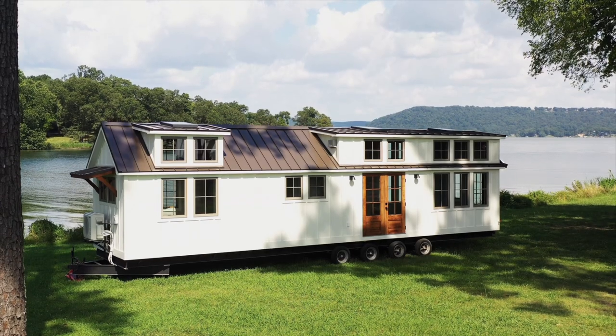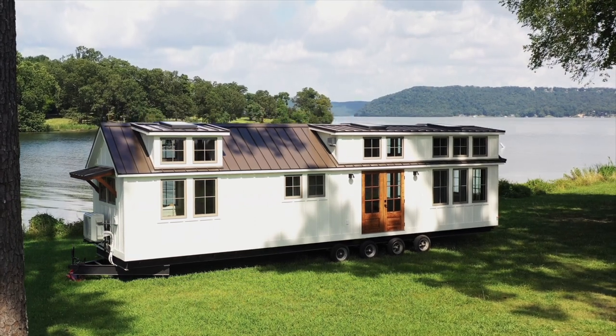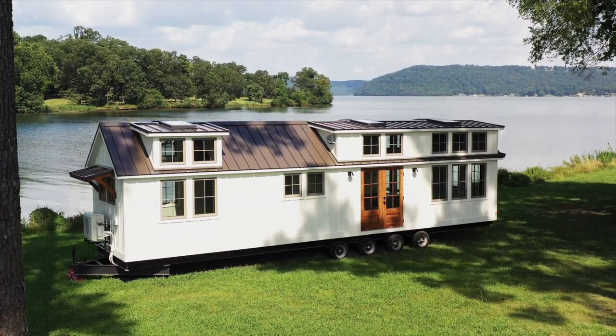Hey guys, it's Doug Schrader with Timbercraft Tiny Homes and welcome back to another tiny house video. In this video tour we're going to show you a new take on our Denali XL Park Model — this is our clerestory edition.